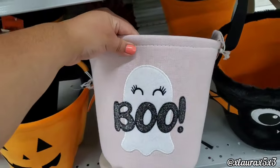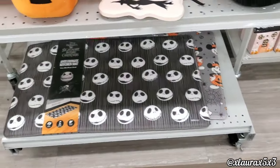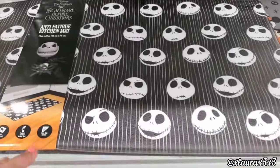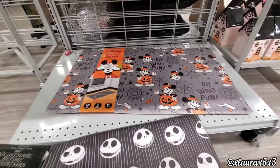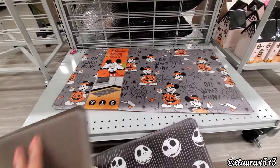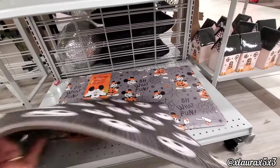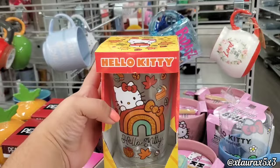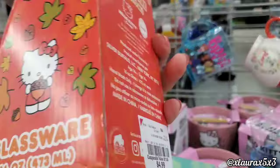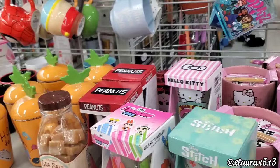Look at the eyelashes! More Jack Skellington and Nightmare Before Christmas kitchen mats for $10, and they also have Mickey Mouse — these are the comfort kind, very soft and cushiony. I did find a Hello Kitty glass that's fall themed for $4.99.